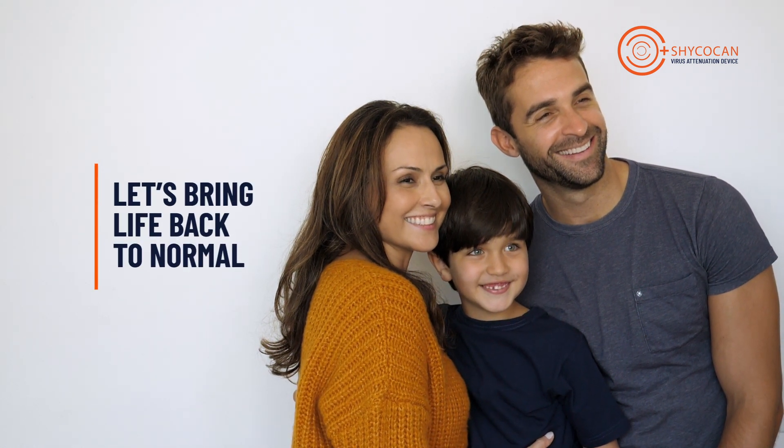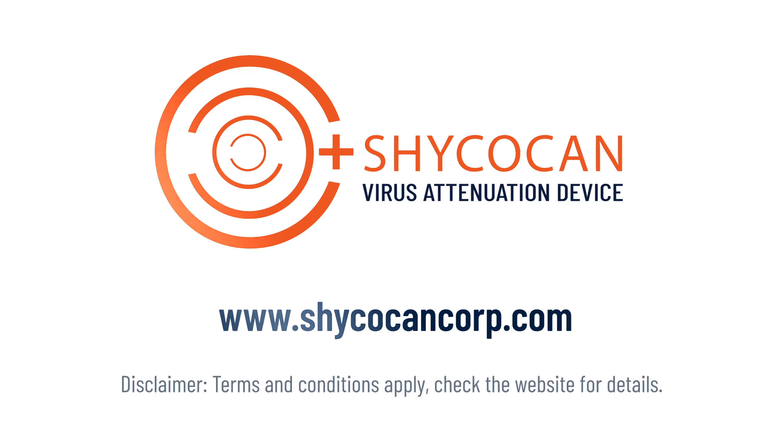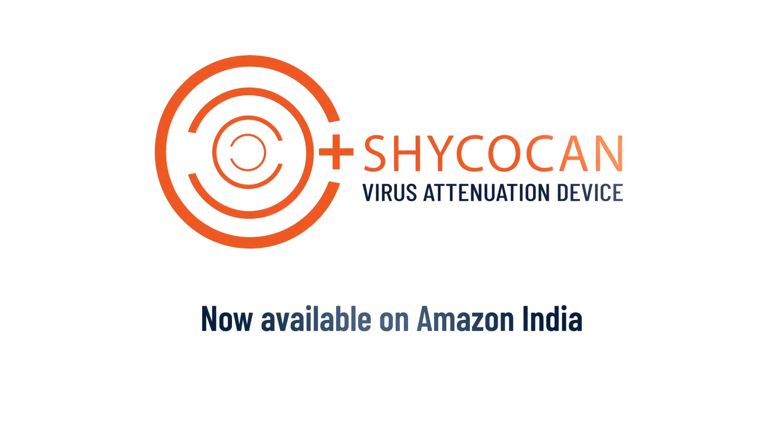The Shikokan is a proven technology that brings life back to normal. Visit shikokancorp.com for details. Shikokan is now available on Amazon India.